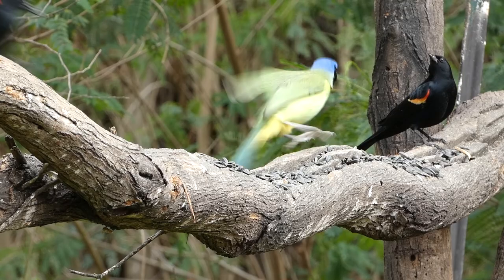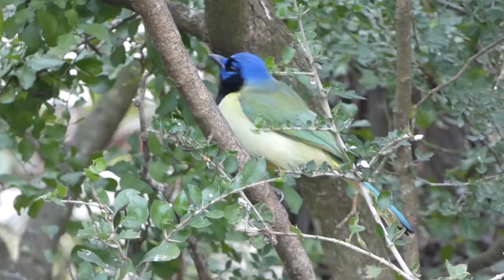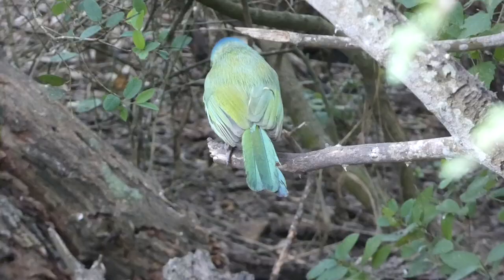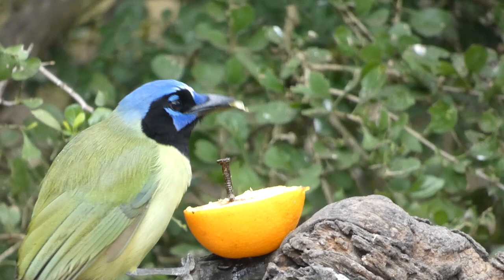Part of the appeal of the green jay is certainly due to its coloration and rarity in the United States, but another thing that people love is their charismatic personality. The word charismatic essentially means the creature in question is endearing in some way due to its intelligence or goofiness. Green jays certainly display a lot of intelligence, and are actually one of the few North American bird species that have been observed using tools.